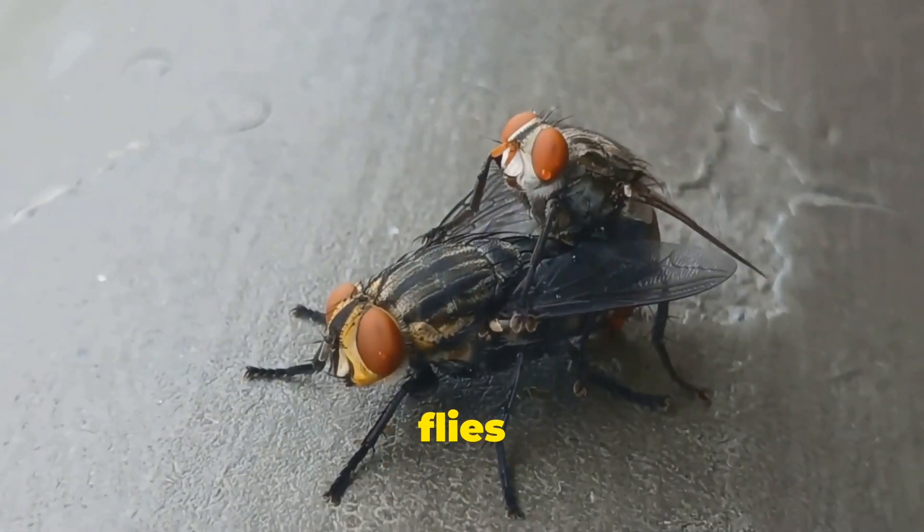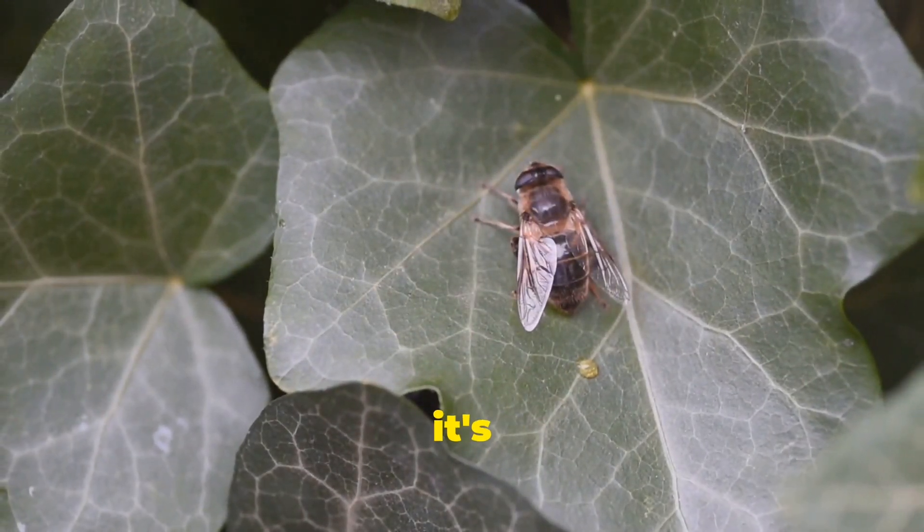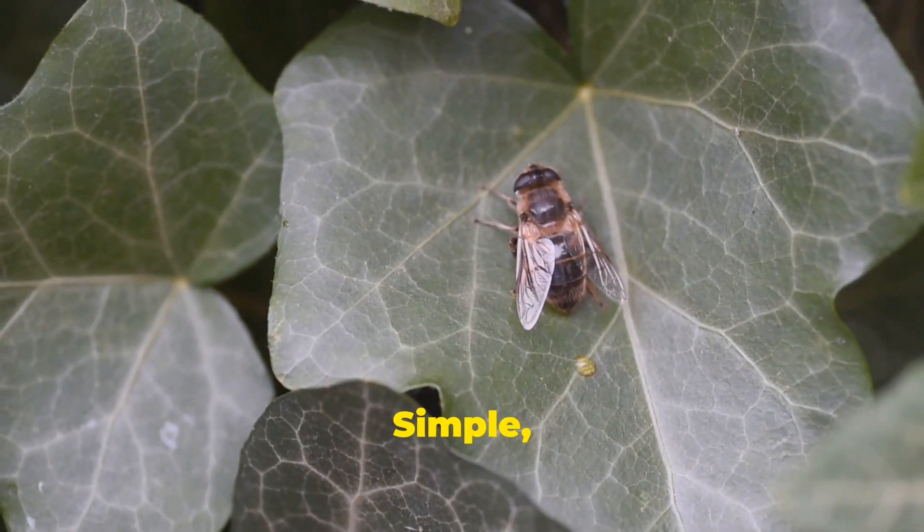First up, size. Female flies are typically larger than males. So if you spot a bigger fly, it's probably a female. Simple, right?